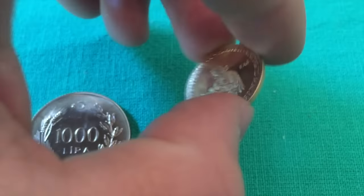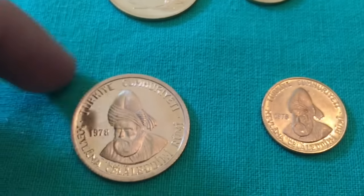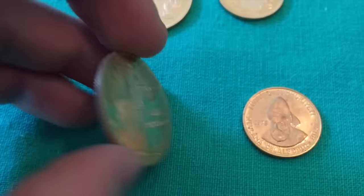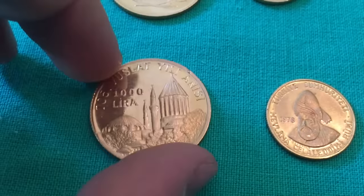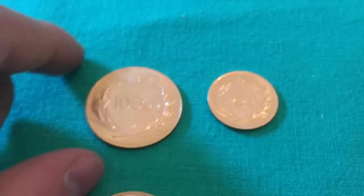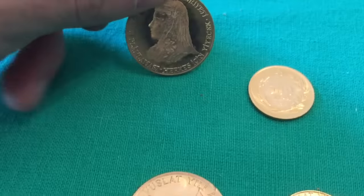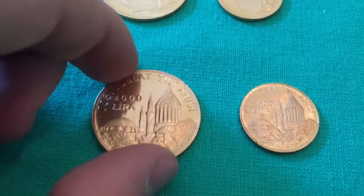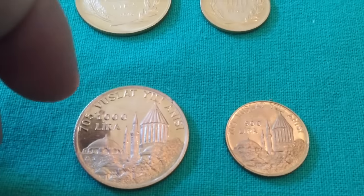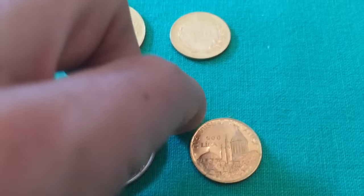That was a 1,000 lira and 500 lira for the FAO coins. Down here are the more standard Turkish coins from 1978 as well — 1,000 lira and 500 lira. I actually like the fronts of the FAO coins better, but I like the reverses of the standard ones better. These I would sell individually, so keep that in mind.